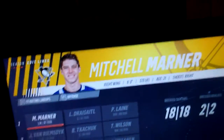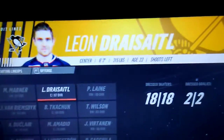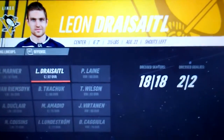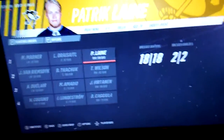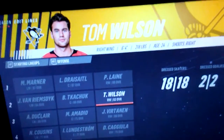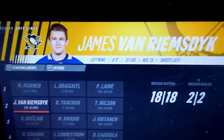First line: left wing we have Mitchell Marner, center we have Leon Draisaitl — he's also really good — and right wing we have Patrick Kane. Second line right wing is Tom Wilson.